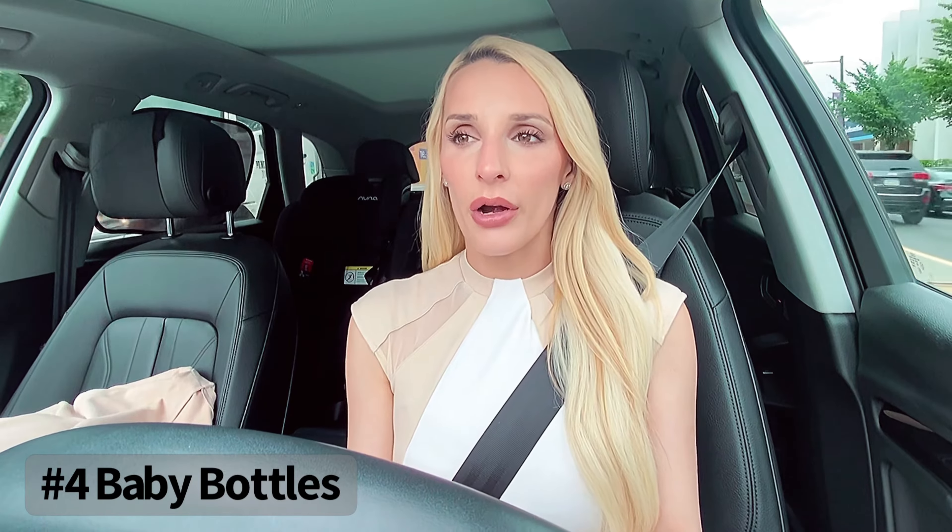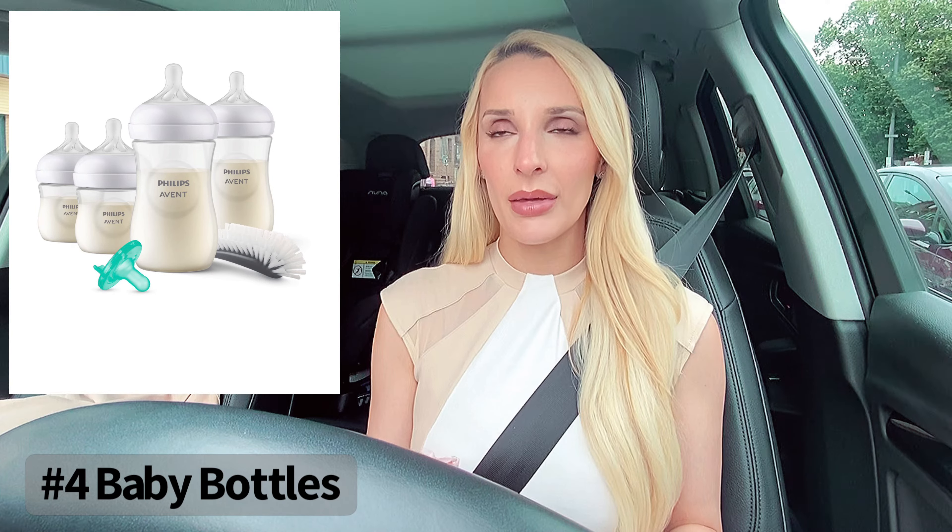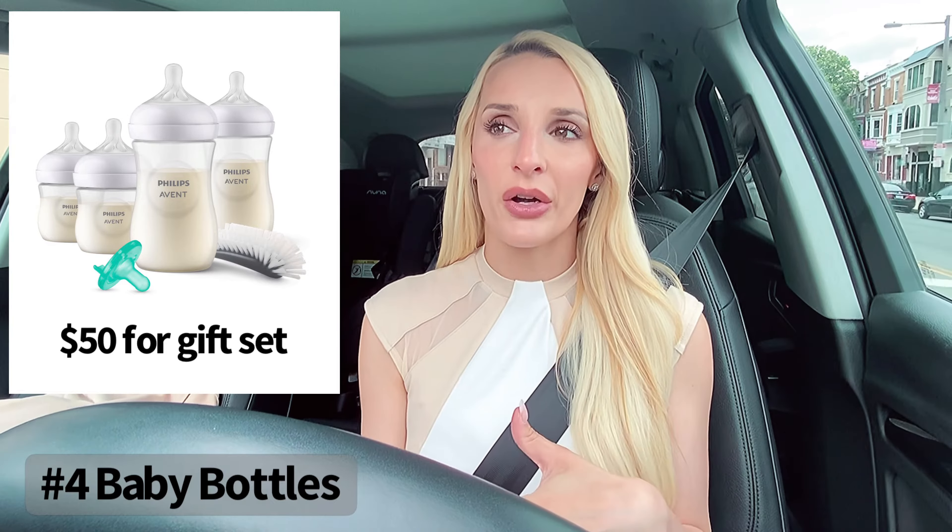Number four — baby bottles. This is very important because there are a ton of baby bottles on the market. You want bottles that are good for preventing reflux, and you want the nipple of the bottle to resemble mom's nipple, especially if you're breastfeeding. The bottles I use for both my kids are the Philips Avent bottles — they're supposed to be very good for preventing reflux and colic, and the nipple mimics a mom's nipple very well. I also tried a brand called Juvie glass bottles, which were aesthetically pleasing but kept leaking. I'd go with Philips Avent — they're cheaper and better for reflux babies.